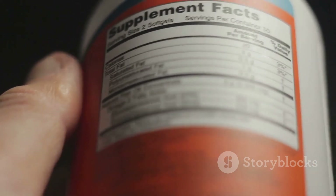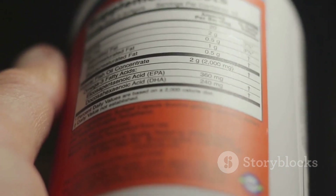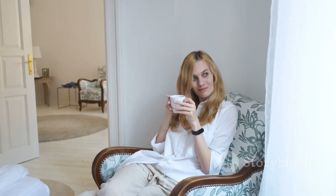A special shout-out goes to rutaecarpine in the formula, which was a total game-changer for me. If you're a coffee lover like I am, rutaecarpine helps to counteract the effects of caffeine so you can enjoy that afternoon pick-me-up without worrying about staying up all night.